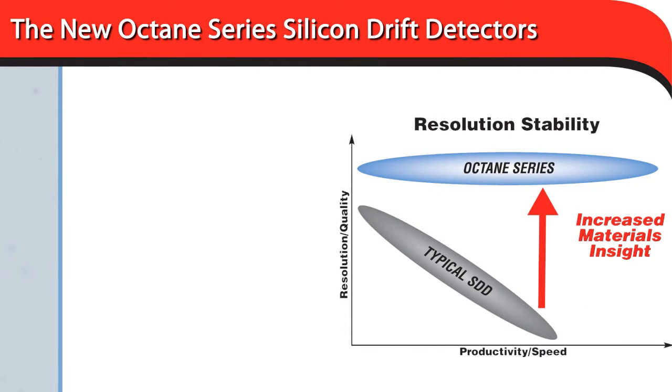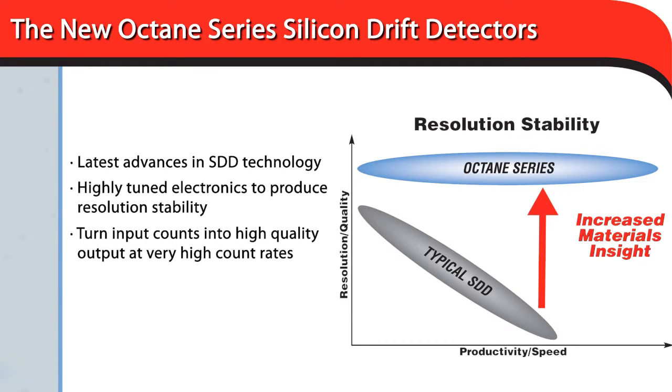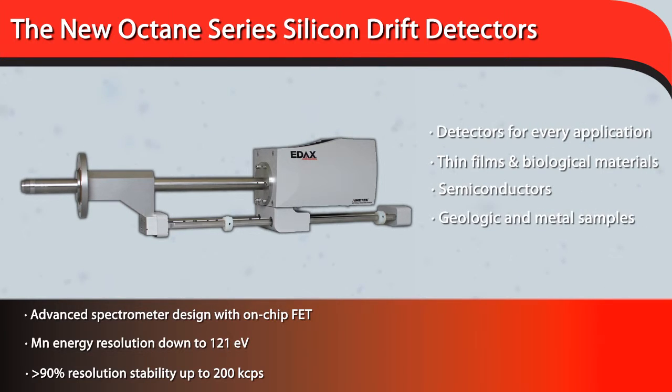The new Octane Series Silicon Drift Detectors combine the latest advances in SDD technology and highly-tuned electronics to produce a new level of signal efficiency and resolution stability, allowing users to turn input counts into high-quality output at very high count rates while maintaining outstanding resolution. With a detector for every application — from thin films and biological materials to semiconductors, geologic, and metal samples — the Octane Series has a solution for every analysis problem.